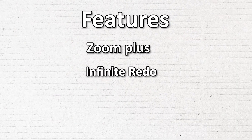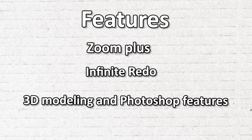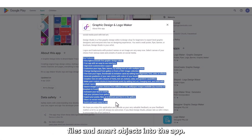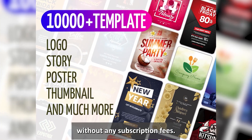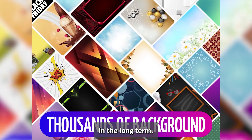You'll enjoy tools like Zoom Plus and Infinite Redo. You'll also have access to 3D modeling and Photoshop features. You can export and import PSD files and smart objects into the app. Your updates are free when released without any subscription fees. However, you may make a one-time payment to get advanced features in the long term.